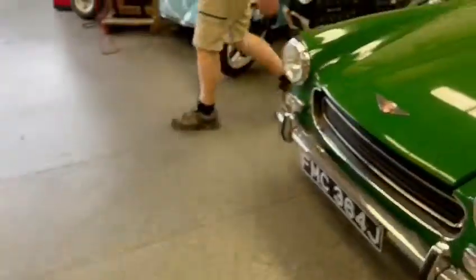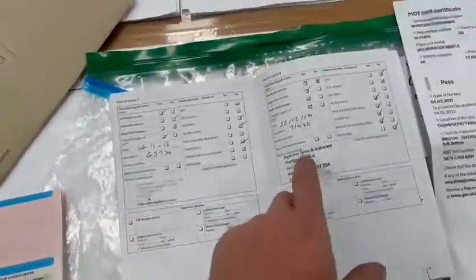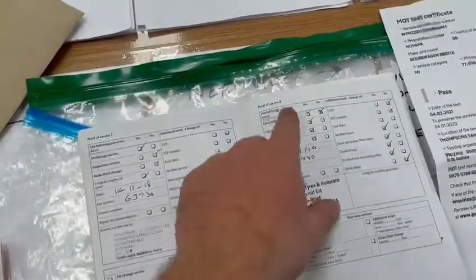Cracking little car. I'll just show you the service history which it has got — the stamps and bits and pieces. Two former keepers on the V5, with the last service at 71,440 miles.